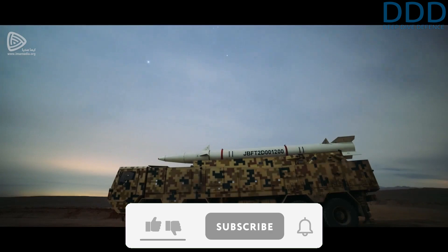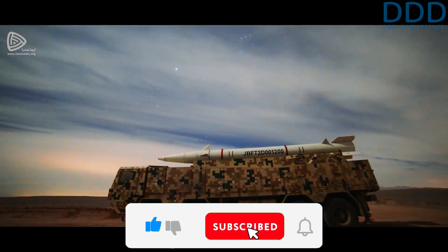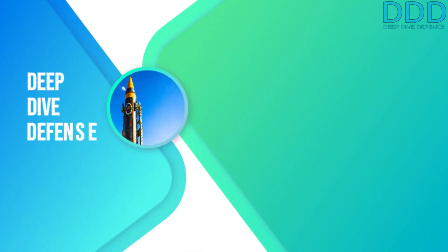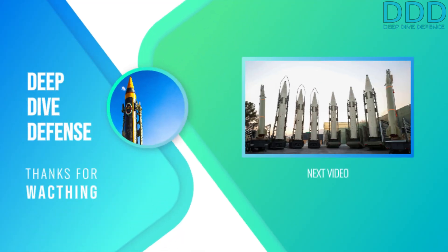So that's all for today. If you enjoyed this video and like our work, please consider liking, commenting, and subscribing. We will try our best to answer your comments. Your support would be greatly appreciated and motivates us to produce more content in the future. Thank you, and have a great day.